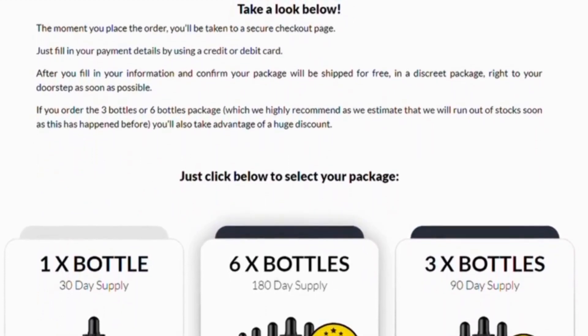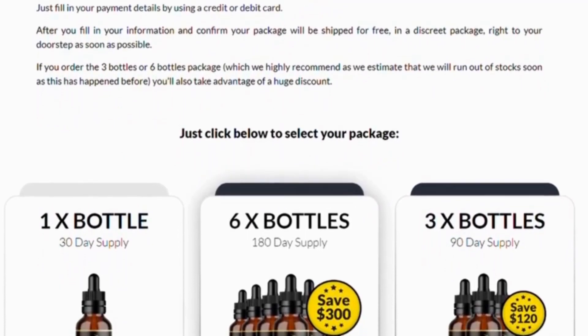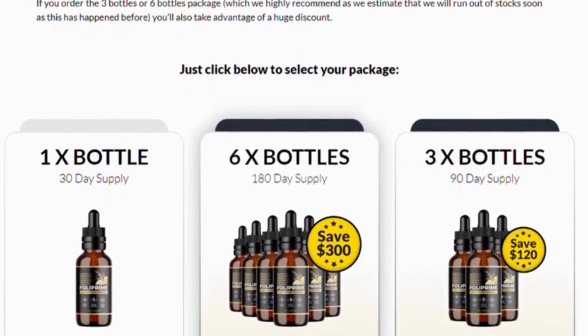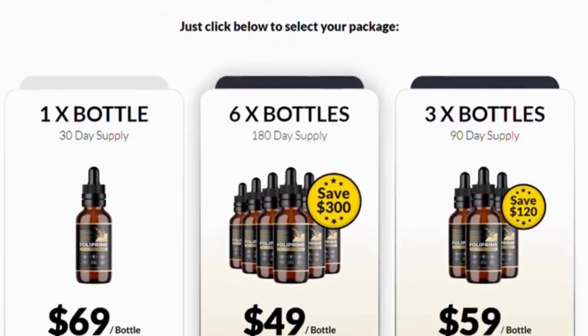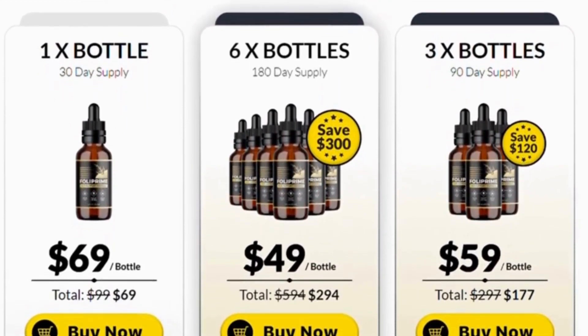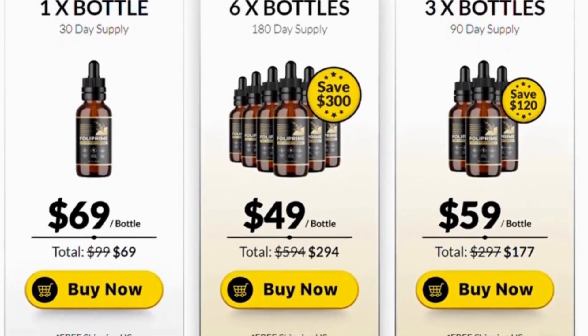Lemon essential oil is a known astringent, preventing hair from falling out. It reduces weakness and supports hair that may have thinned due to reduced or poor nutrition. Castor oil strengthens hair strands and can nourish dryness in the scalp. It can also improve hair growth and reduce inflammation through its omega-6 and omega-9 content.